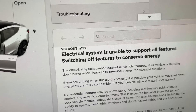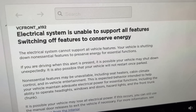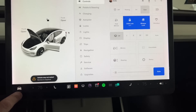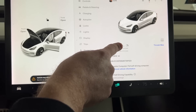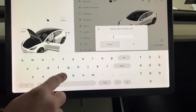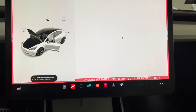The VC Front code — I'm not sure if that's a voltage controller or something else. There are a couple more things we can look at. If you go into your main menu, go to Software, hold down Model 3 for about three seconds, and then type in the word 'service' to enter service mode.